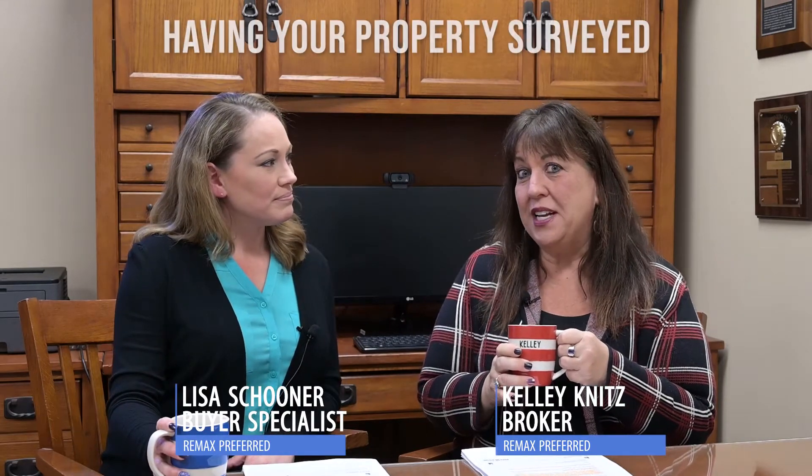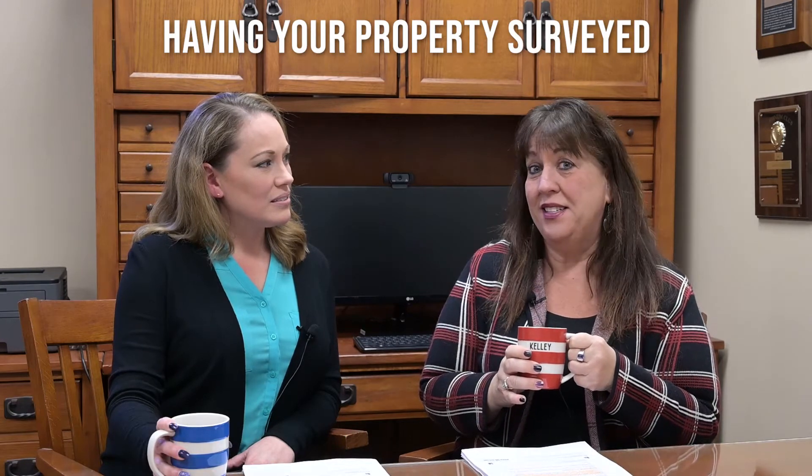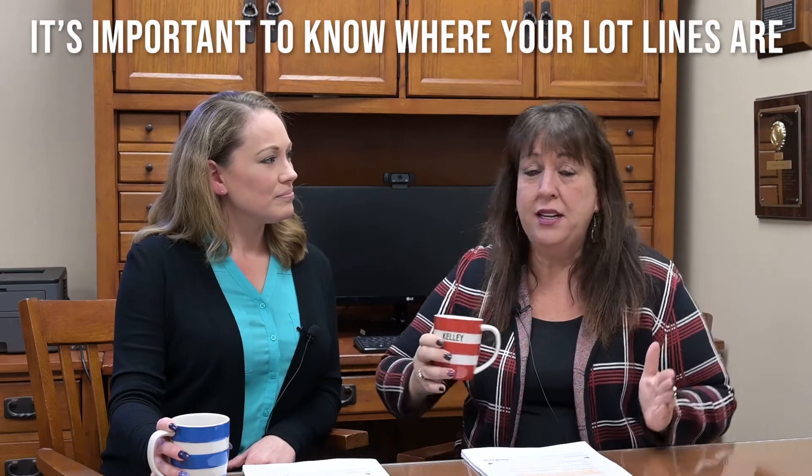Today we're going to talk about the survey. There's a fine line between you and your neighbors, and that is your lot line. It's really important to get the legal perimeter of your property — you want to know exactly where your lot lines are. It's kind of like a borderline, and you don't want any problems with your neighbors. Make sure there are no encroachments.